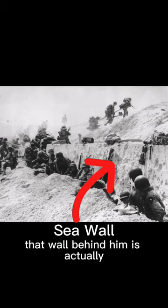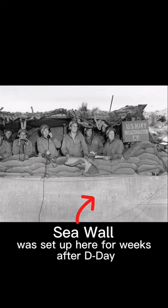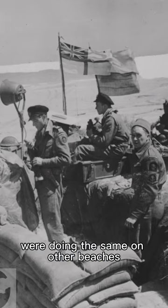That wall behind him is actually the sea wall on Utah Beach. The 2nd Naval Beach Battalion was set up here for weeks after D-Day, directing the flow of troops and equipment through the beach, and similar US and Commonwealth groups were doing the same on other beaches.